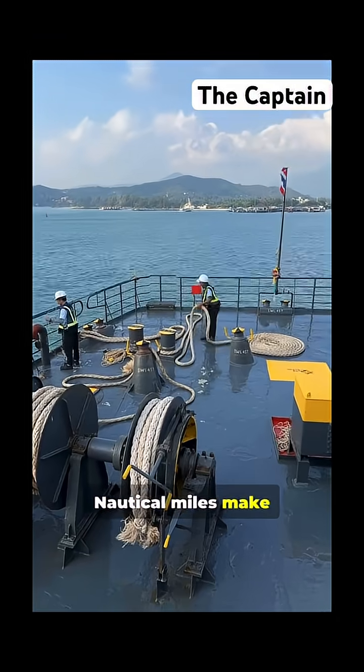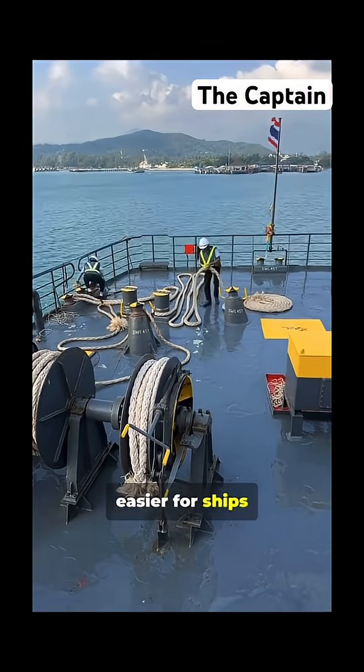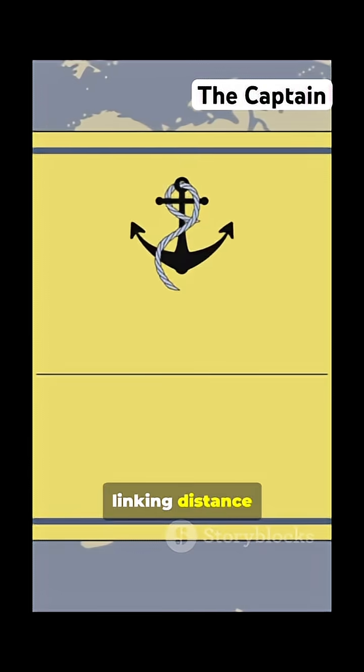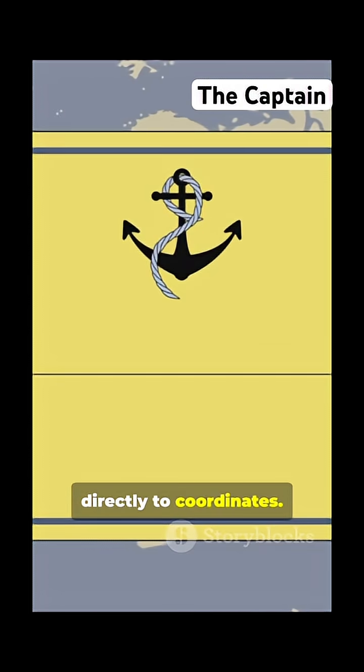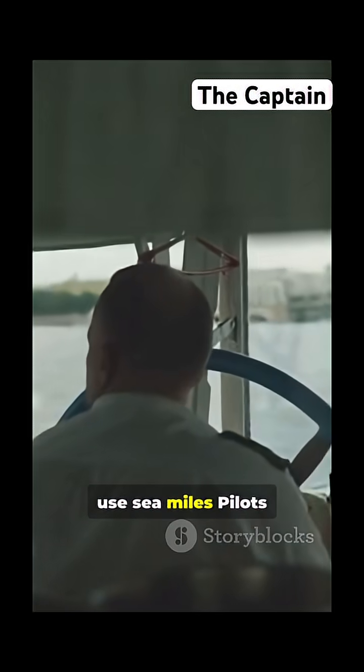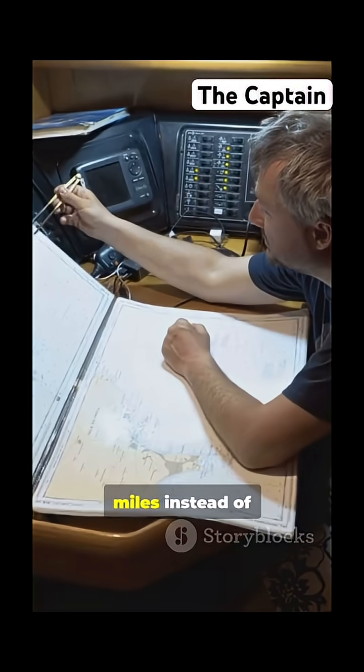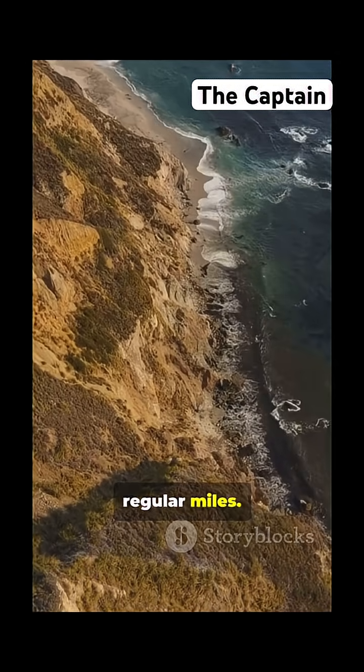Nautical miles make navigation way easier for ships and planes, linking distance directly to coordinates. That's why captains, pilots, and navigators use sea miles instead of regular miles.